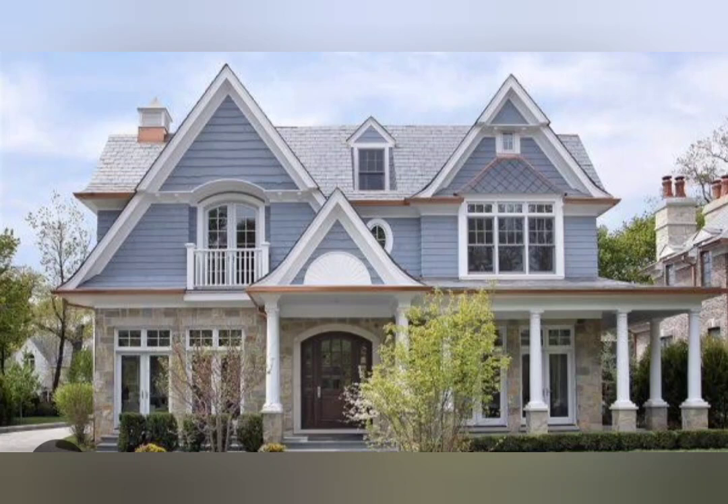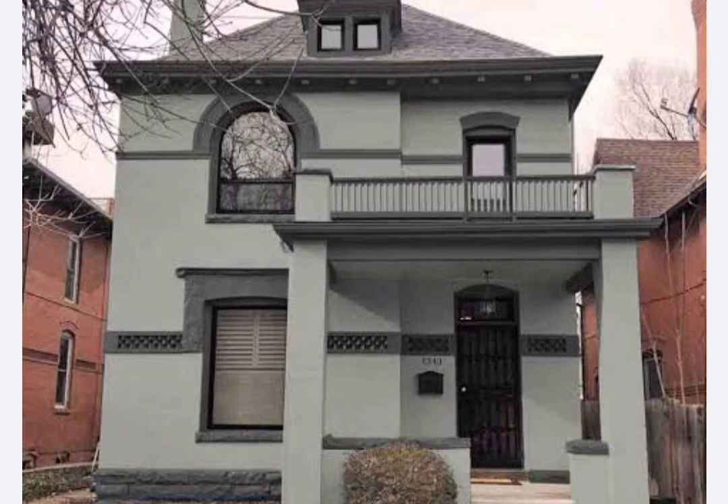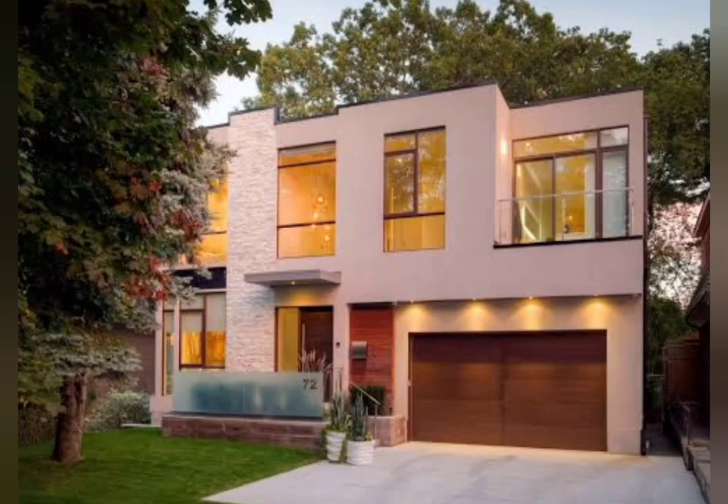Hello viewers, in this video I will share with you 69 plus exterior house color combinations and best paint color ideas. We will cover unique house and home outside and roof color combinations, best house paint colors outside ideas. We will talk about the compatibility of colors and what colors to choose for the house so that it looks attractive and harmonious.